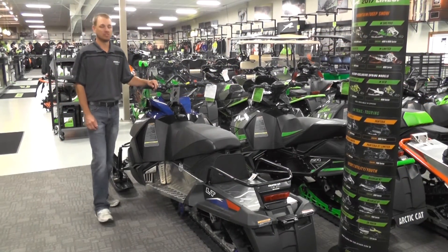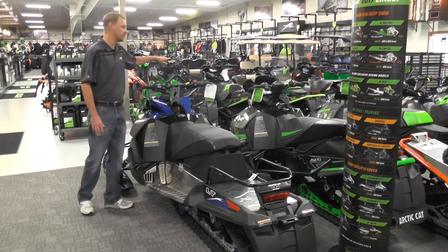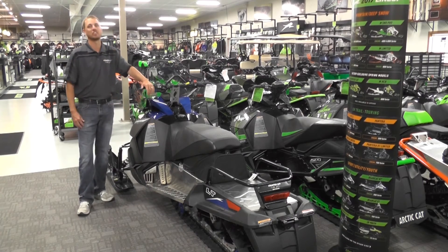Some features you'll see with this sled are going to be the rear storage bag, the rear rack, the tall windshield, and it'll also have the IFP coilover shocks in both the skis and in the rear skid.